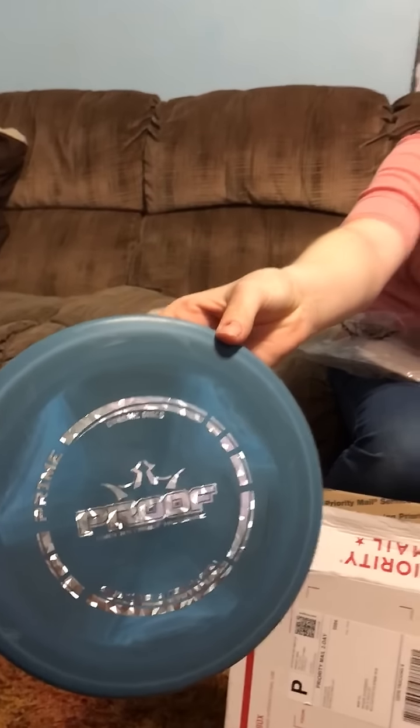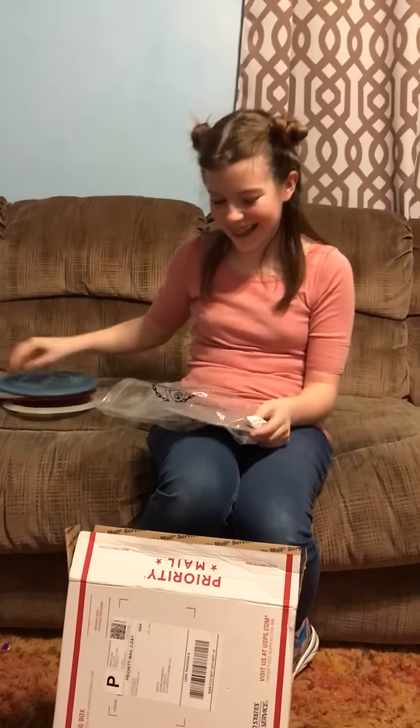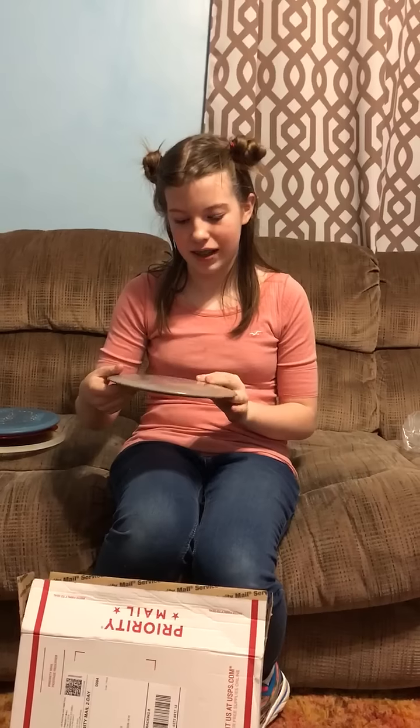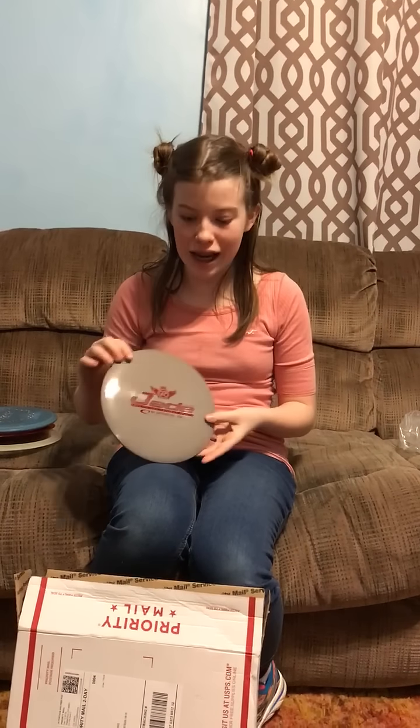That's really swirly. Let me see that. Anybody jealous? Can't have her discs. What else you got? I got the Jade. This is the one I was very excited for. Because it's got my nickname on it.